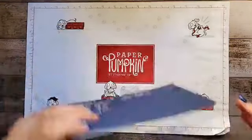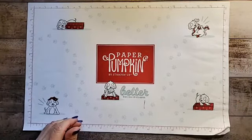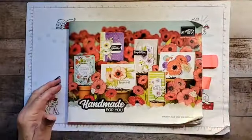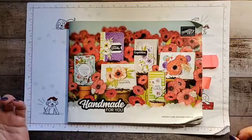Now, one of the things that's going on right now is it's our celebration. This is our biggest sale of the year and it is on from January 1 to March 31. My catalog is very well used.